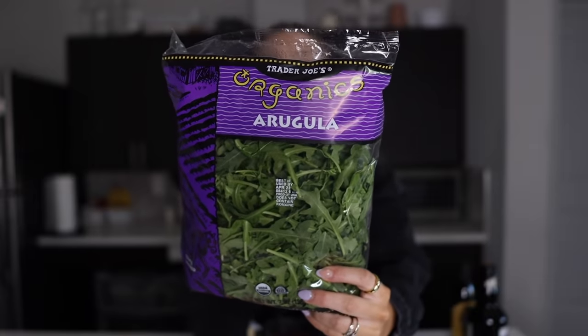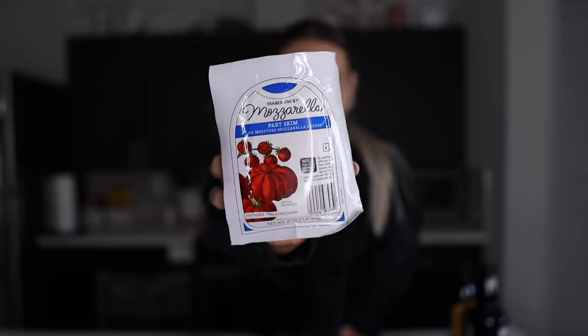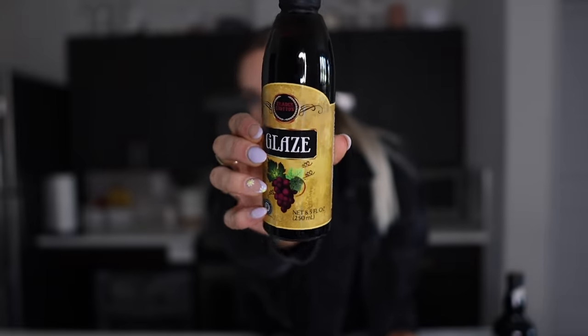I also got arugula — I love arugula, especially in this sandwich. I also love putting it on pizza. Then mozzarella, and I added tomatoes into the sandwich. Last thing is balsamic vinegar — I love this. They also have a balsamic glaze at Trader Joe's which is a little thicker and sweeter. I'm a vinegar gal — I love my salt and vinegar chips.